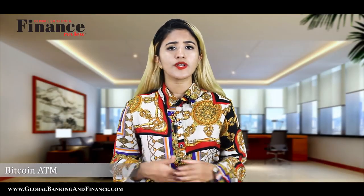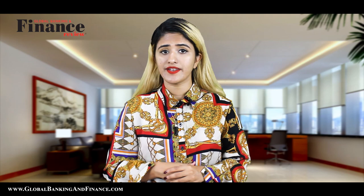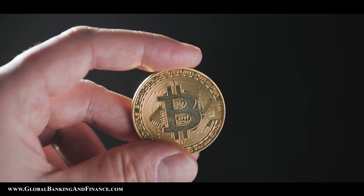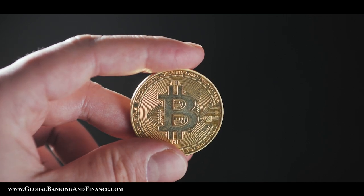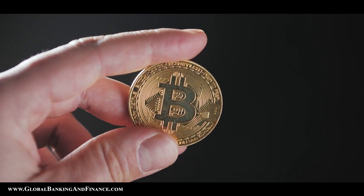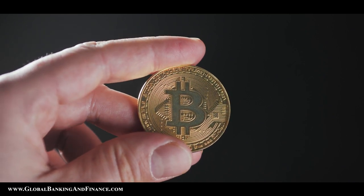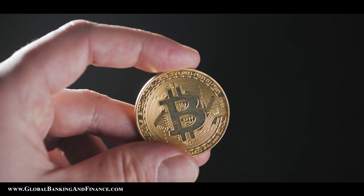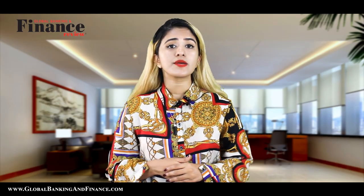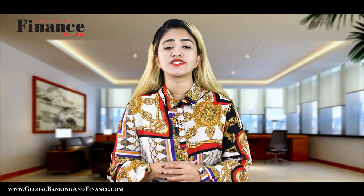Bitcoin ATM. A Bitcoin ATM is just like a regular ATM which gives you cash on credit or from a bank account. The number of Bitcoin ATMs is not many, so you first need to search if you can find one near you. You can use the withdraw cash option wherein you use a QR code to transfer Bitcoins from your online wallet to the ATM. The ATM then detects the amount, charges a fee, and dispenses cash.